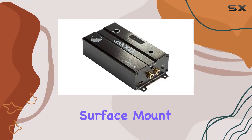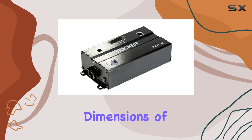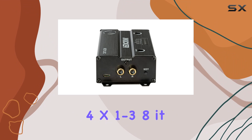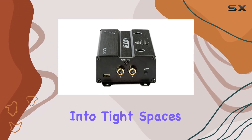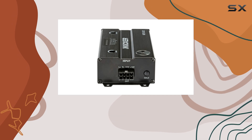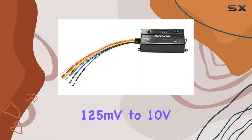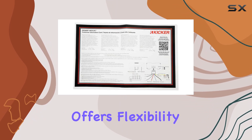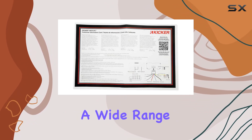Installation is a breeze thanks to its surface mount design, and with dimensions of 5.12 inches x 2.34 inches x 1.38 inches, it easily fits into tight spaces within your vehicle. With input sensitivity ranging from 125mV to 10V on the low end and 1V to 40V on the high end, the Keylock offers flexibility to accommodate a wide range of audio sources.